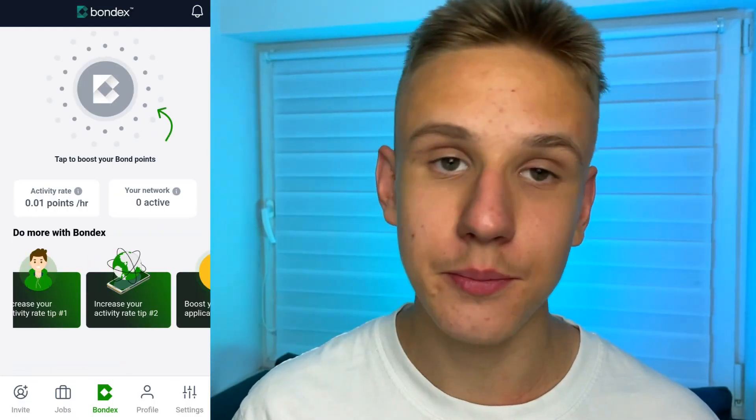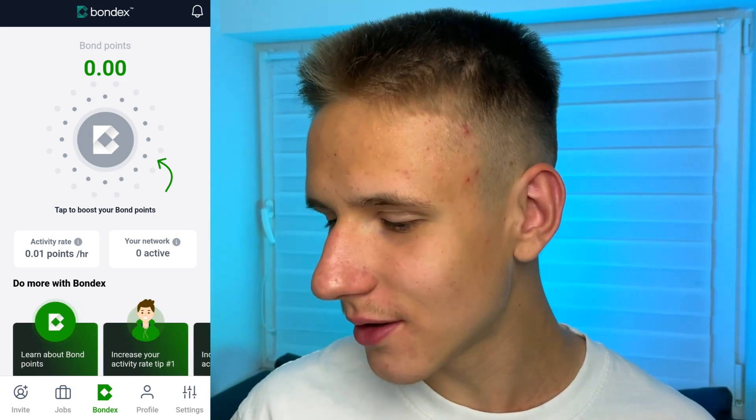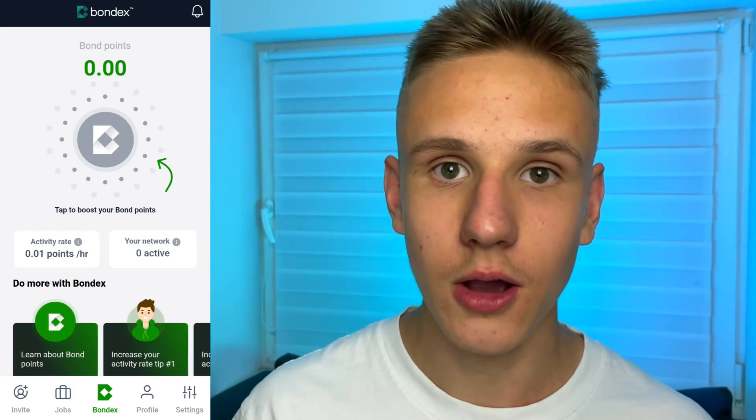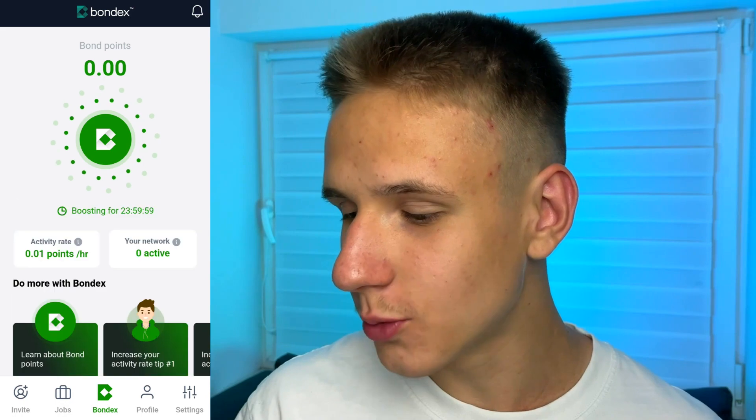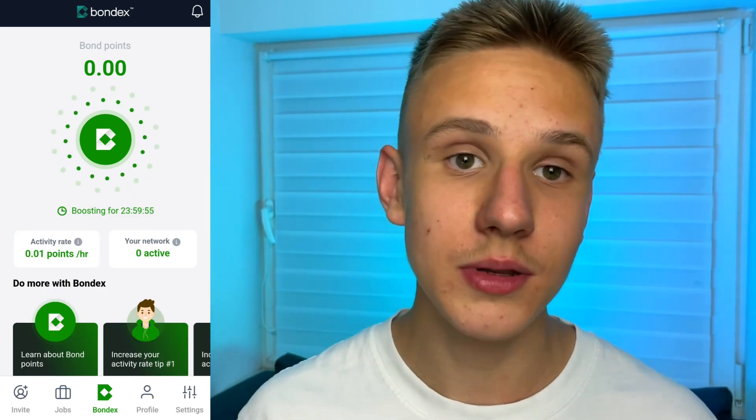Right after registration, we can see the main page of this application. In the middle of the screen, there is a button, and if we click on this button, our earnings will start and this app will start mining special local crypto. However, this mining doesn't affect the phone's resources in any way, so don't worry about it.